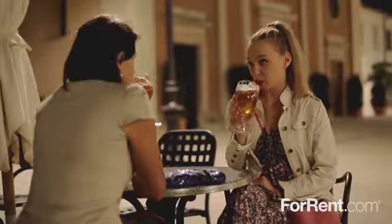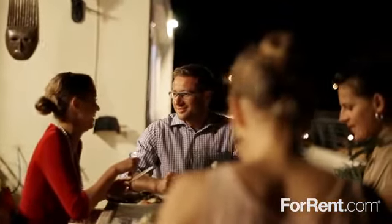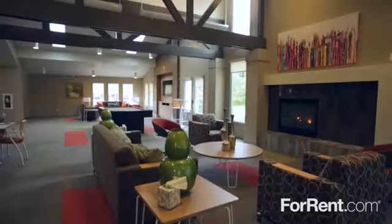Located in Tonawanda, and just minutes from Buffalo, New York, and Niagara Falls, this amazing community puts you right in the center of it all. For the lifestyle you deserve, come home to Raintree Island.